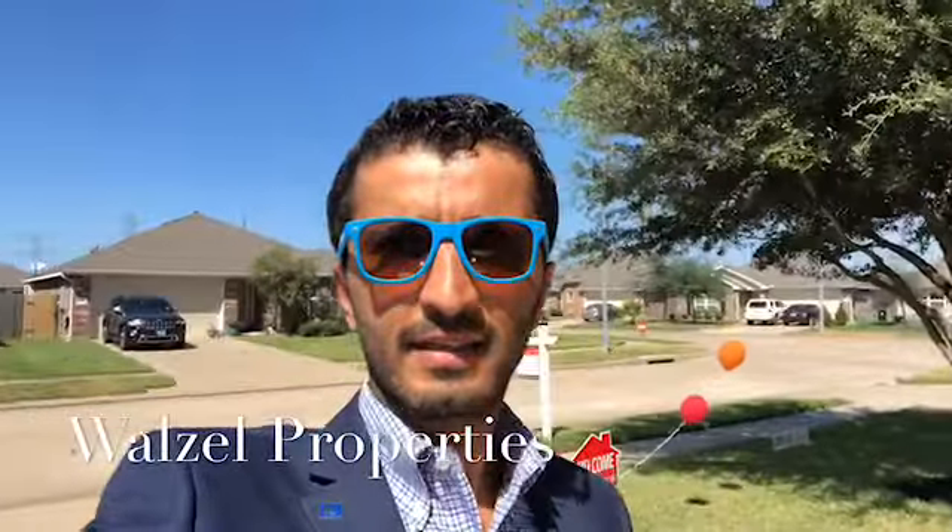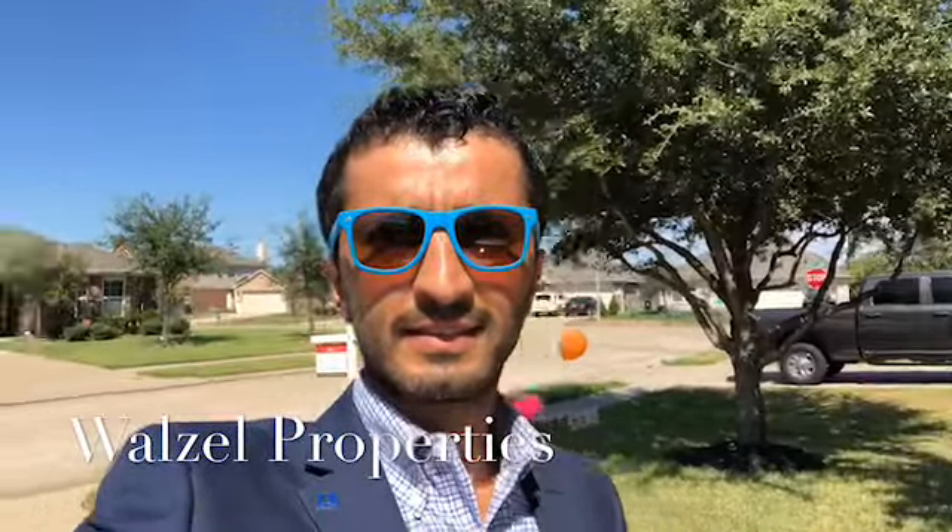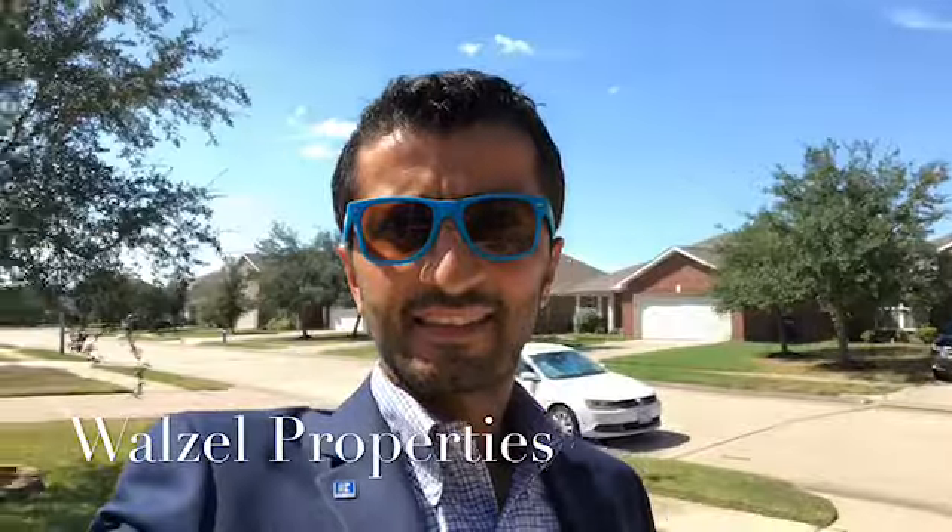Superb location. Immaculately maintained two-story home in a community located near both the Grand Parkway and I-10. An abundance of shopping and restaurants makes driving around town easy and stress-free. The home is zoned to the award-winning KTISD.